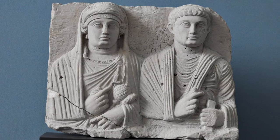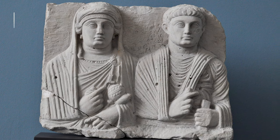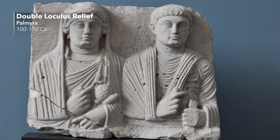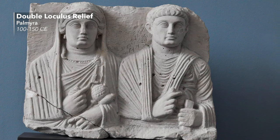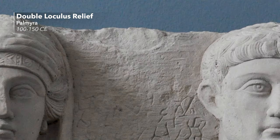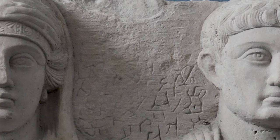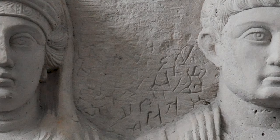These funerary portraits tell us an immense amount about Palmyrene society and its self-perception and development over at least 300 years, which makes this a completely unique situation within the Roman world.